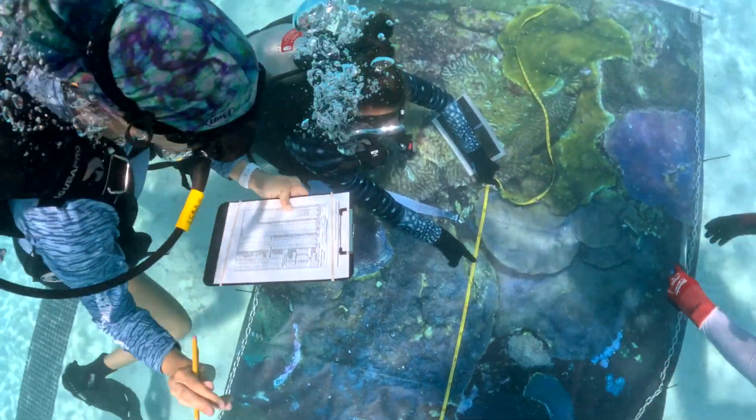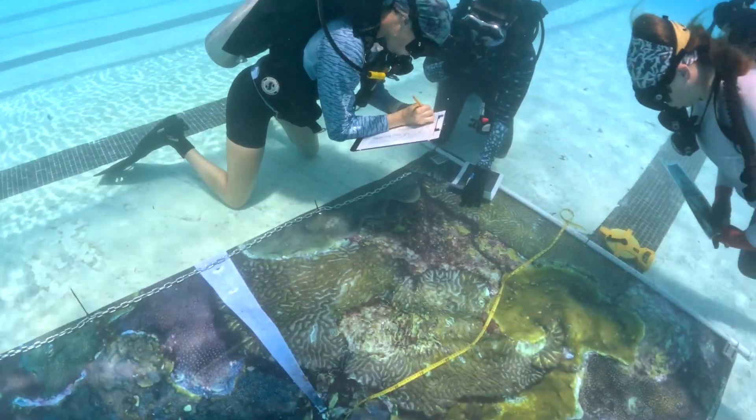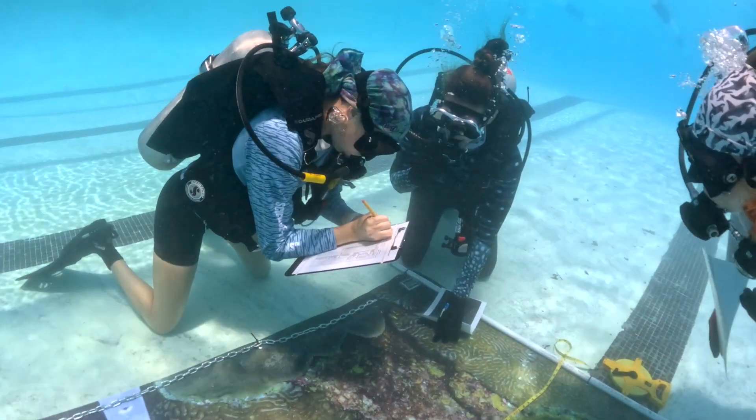The nice thing about doing this here on campus is that we have them in the pool — it's a controlled environment where they feel comfortable — and we can load them up with tasks that they would usually encounter if they were doing these surveys on a research vessel with some of our partners.